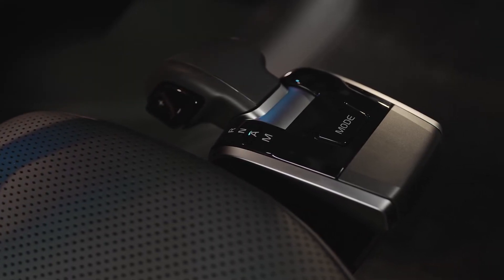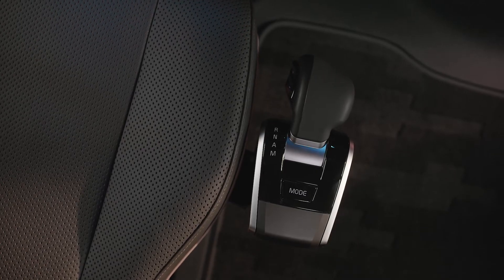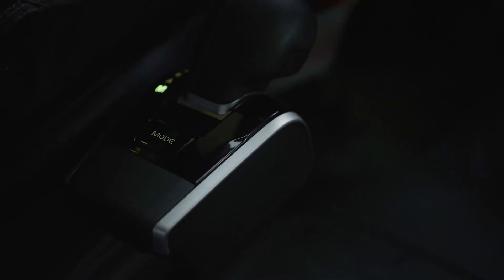Moving inside the cabin is more convenient than ever with our new, slimmer, ergonomically designed I-Shift gear selector.